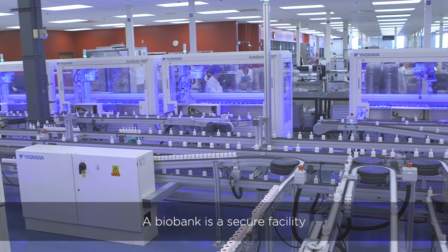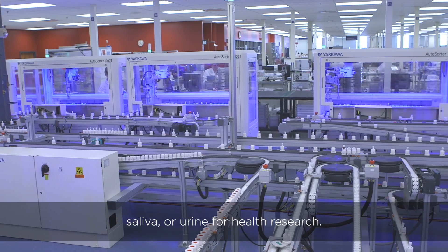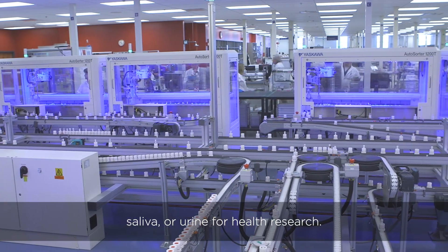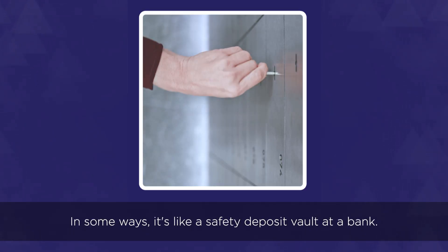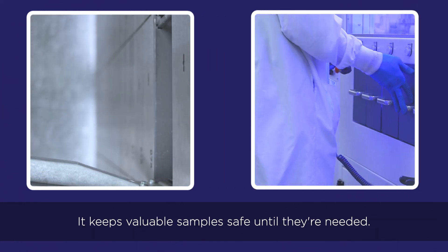A biobank is a secure facility that stores biosamples like blood, saliva, or urine for health research. In some ways, it's like a safety deposit vault at a bank. It keeps valuable samples safe until they're needed.